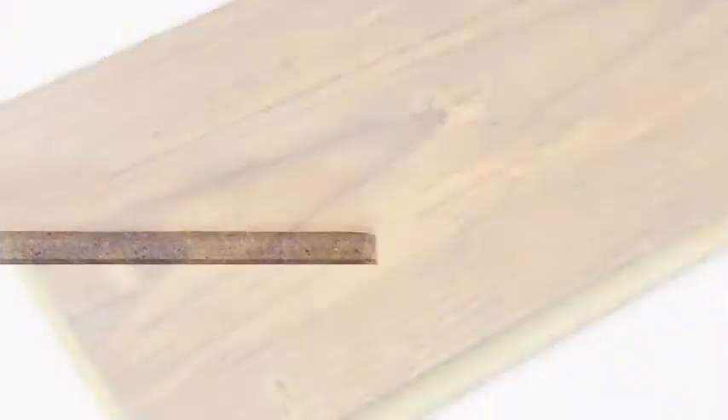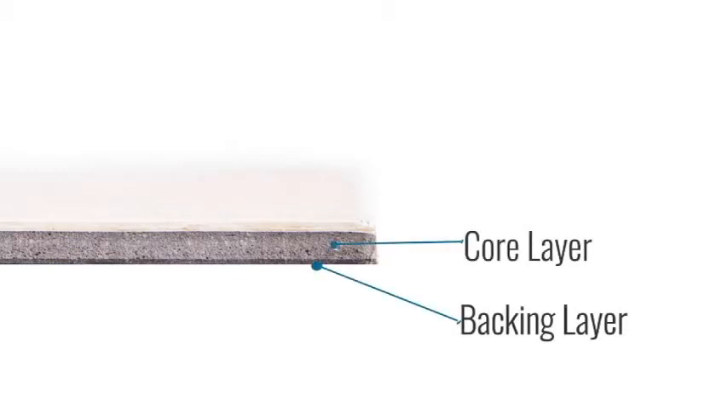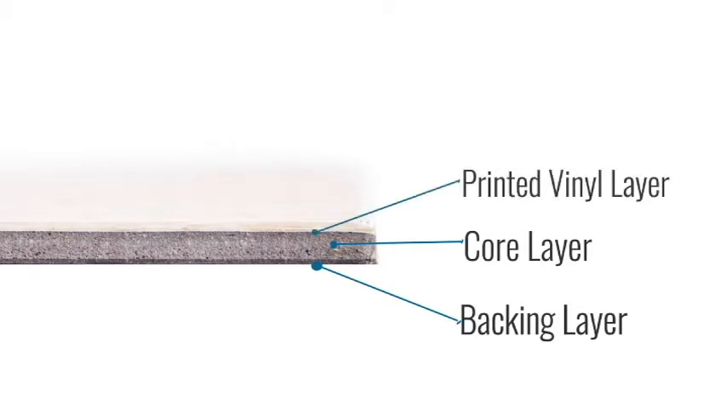Vinyl, like laminate, is typically comprised of four layers just using different materials. The backing layer is the backbone of the plank. The core is solid vinyl — these cores are high density, moisture resistant, and built to last. The printed vinyl layer is where your style and design comes from. It can mimic wood, stone, and other natural materials.